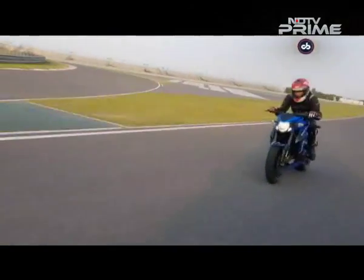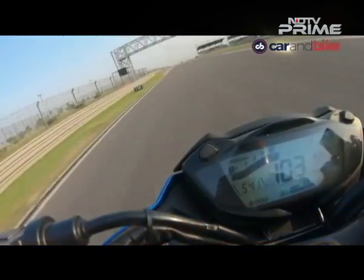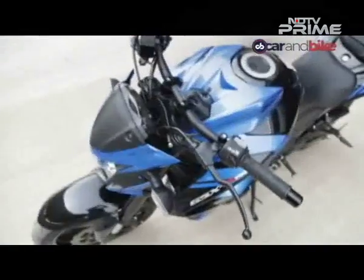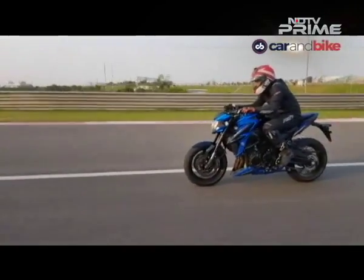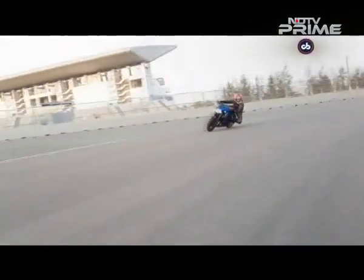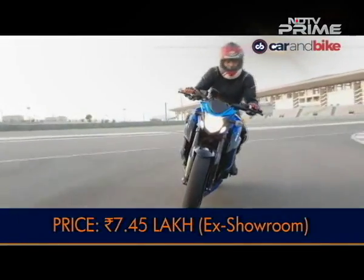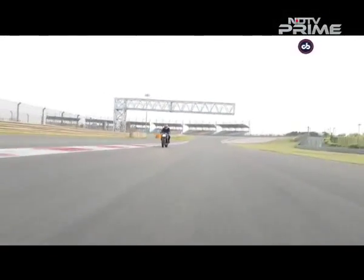The Suzuki GSX-S750 is certainly an impressive machine. It's got brilliant performance, impressive handling, superb brakes and an intake and exhaust note which is immediately likeable. With a kerb weight of 215kg it is no lightweight and you feel the weight especially at low speeds, but on the move the GSX-S750 feels nimble, well-planted and gets a decent safety net with standard ABS and traction control. Priced at Rs 7,45,000, what's left is to see how it performs in the real world as a great all-rounder on the racetrack, on the highway and in the city.